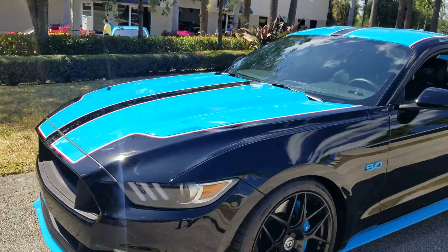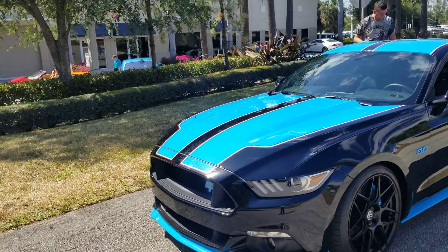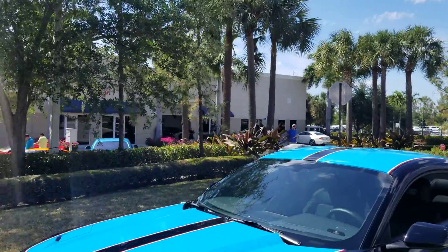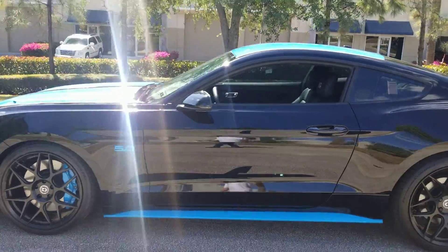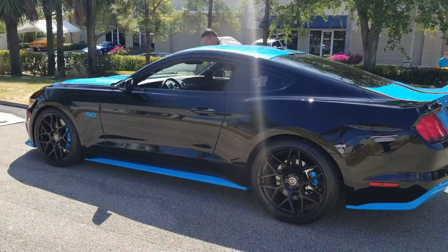Driving Emotions, we did it again. We are selling cars in this environment. We've got a lot of cars outside. There's a couple more that are going tomorrow. Driving Emotions — anybody who needs any help selling their car, don't hesitate to give me a call. Hope everybody's enjoying this beautiful day in Palm Beach County.